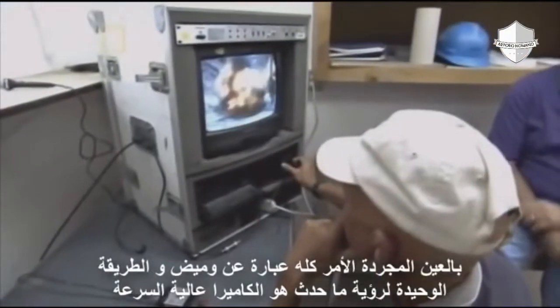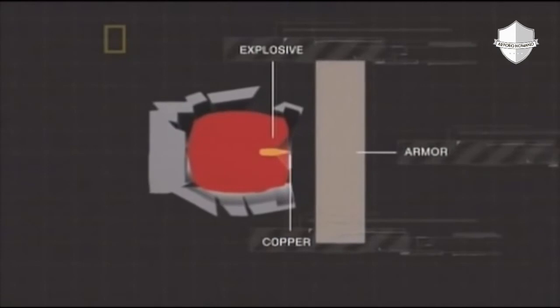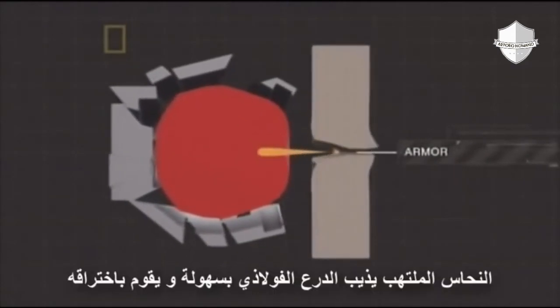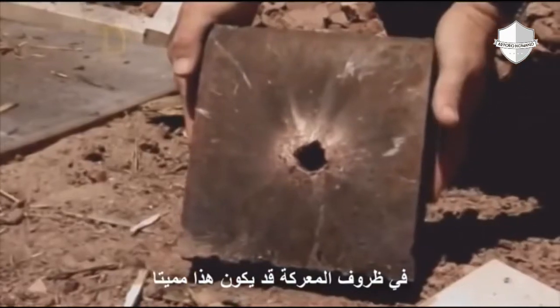At an incredible 10,000 pictures a second, we can see that the copper jet slices through the 10 inches of steel like a knife through butter. The superheated jet of burning copper instantly liquefies the metal in the armor as it punches in. It cuts through the armor at hypersonic speeds — up to 25 times the speed of sound.